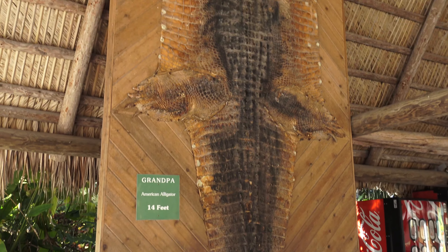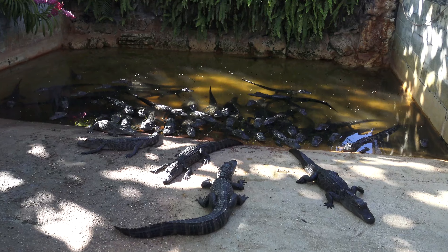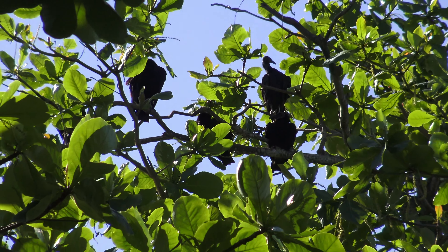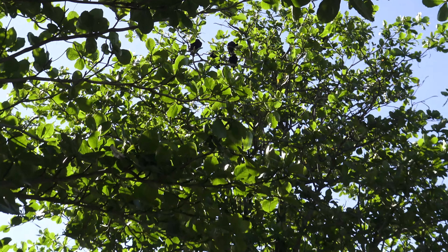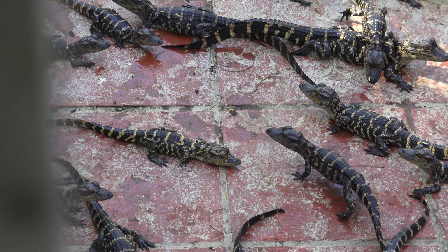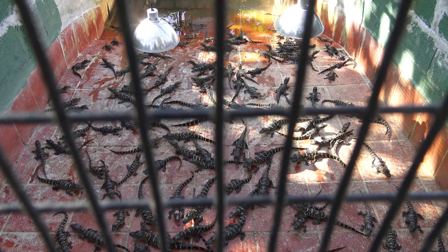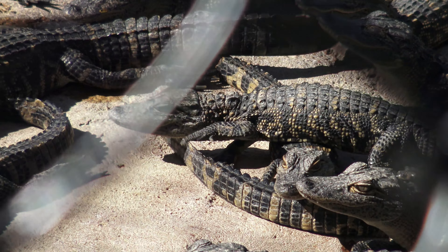Here's a grandpa alligator — a 14-foot-long specimen. They have all these ponds with alligators and other reptiles in different stages of development. And vultures! These right here are the younger fellows. It is kind of creepy, if you ask me — these little alligators creeping around.